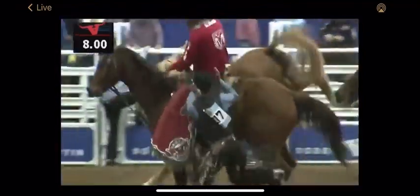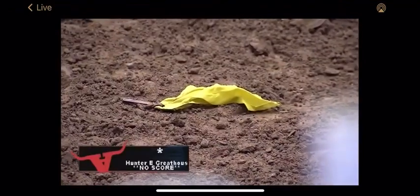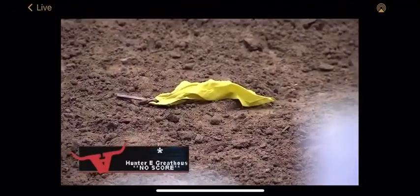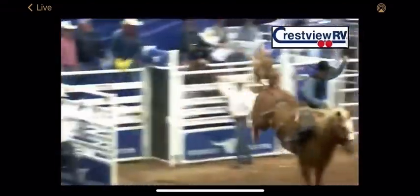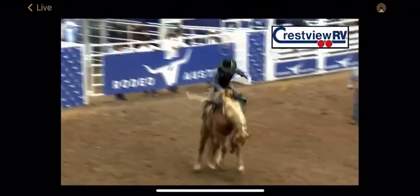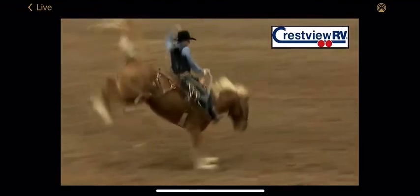So we're gonna get him safely back into the dirt. We've got a flag on the ground — you can see it right out in front of that center gate. Anytime you see a flag on the ground, you know there's been a rule infraction. And the first jump out, you've got to have both feet above the shoulders.